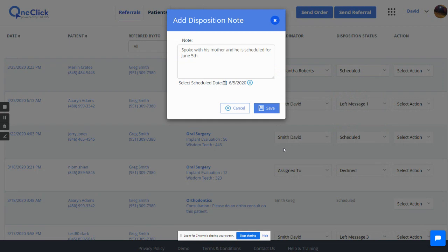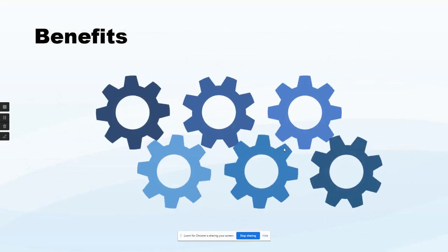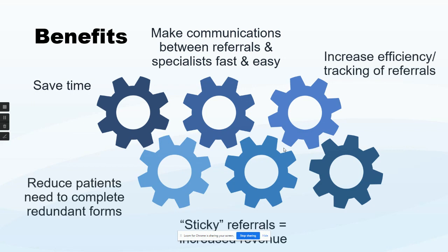You can add notes, so it acts kind of like a CRM tool for specialists. We also have mobile apps and a Chrome browser extension as well. This saves you a lot of time, makes communication between referring offices easier, increases efficiency, reduces the need for patients to fill out forms, and our goal is always to make sure the patient receives the treatment that's been prescribed.